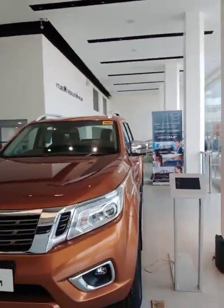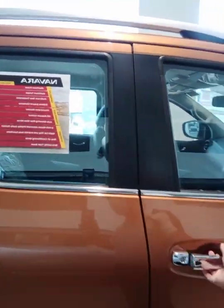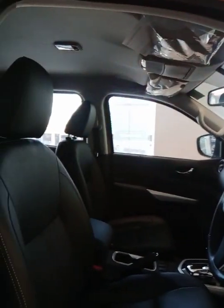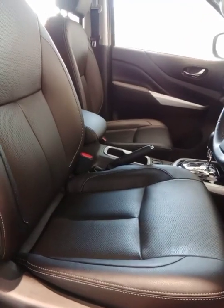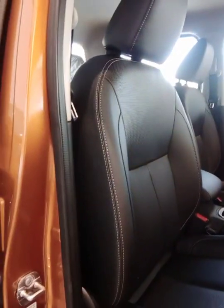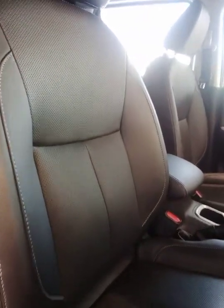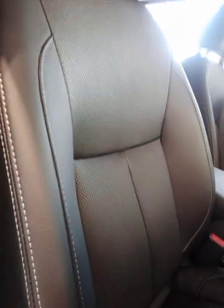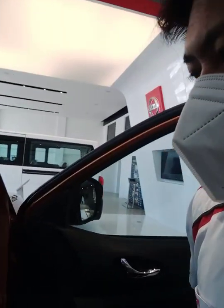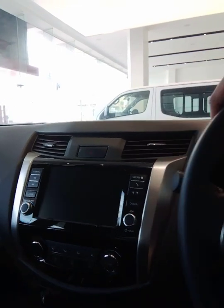And of course, our top of the line — the Nissan Navara. This one is a 4x4, 4x4 automatic transmission. As you can see, it already has a leather seat with 6-way adjustment. You can adjust it downward, upward, forward, and backward. And also, for comfortable driving, it has lumbar support, which is designed to support the spine of the driver and prevent stiffness. So this is the steering wheel with audio controls.